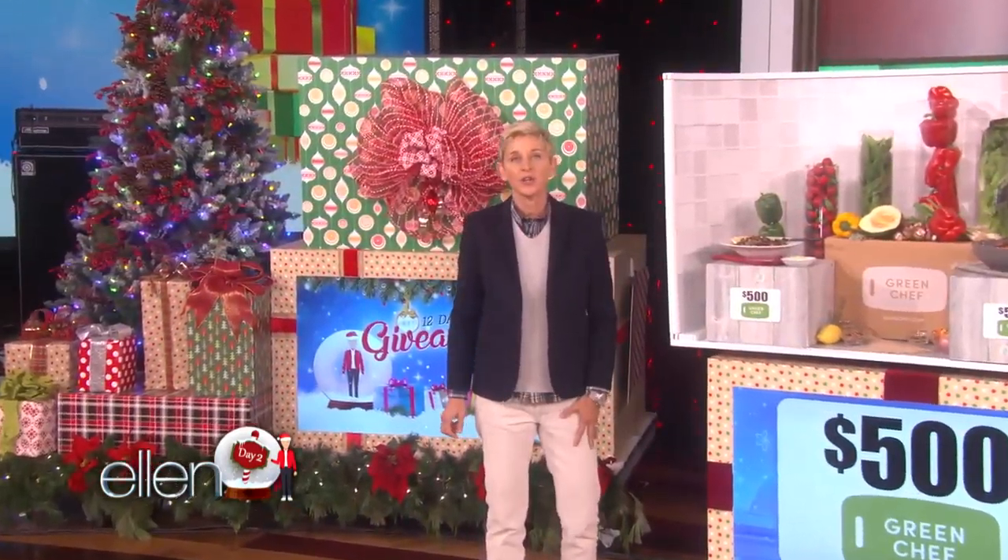I know how much you all love your coffee. When you give the gift of Keurig, your loved ones will think of you every single time they brew their favorite coffee. They have a huge line of hot drinks and coffee makers,